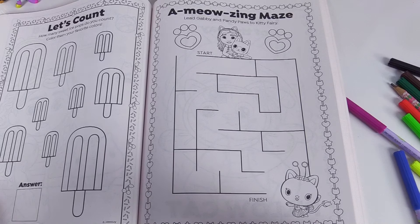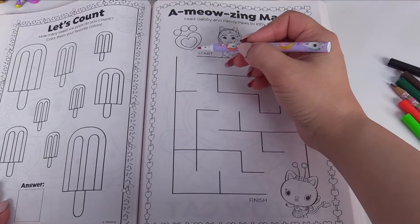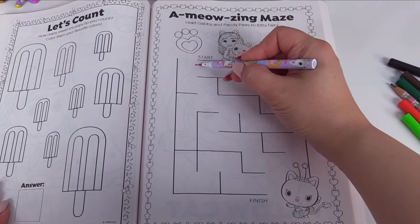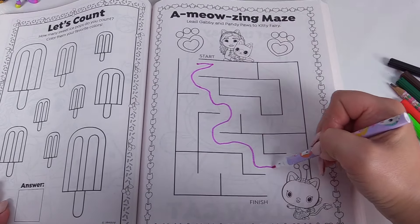A meow-mazing maze — lead Gabby and Pandy Paws to Kitty Fairy. Let's use our violet marker. Here's the start — we'll go right here and just follow the line to Kitty Fairy.